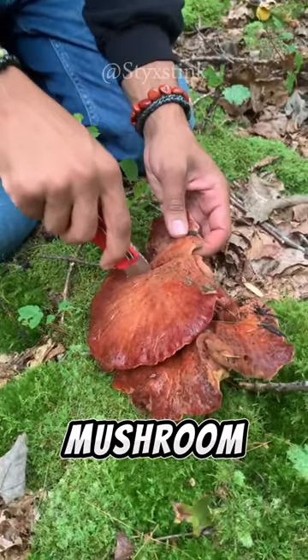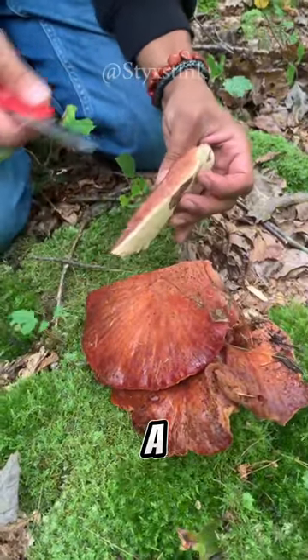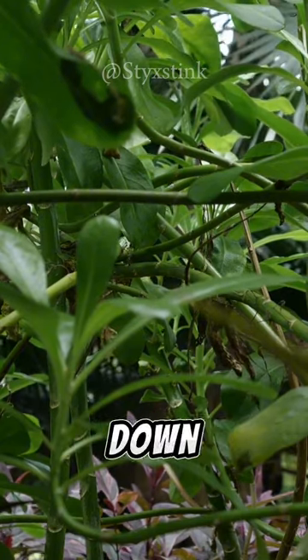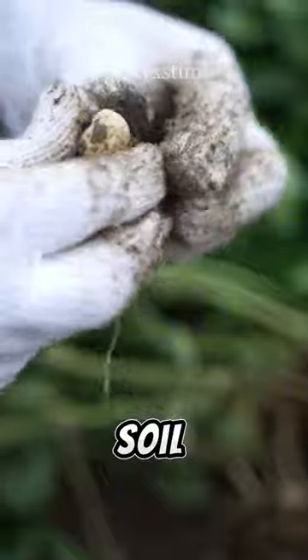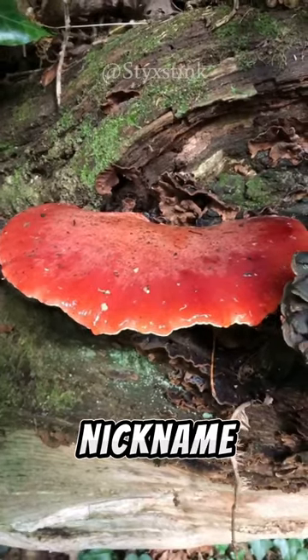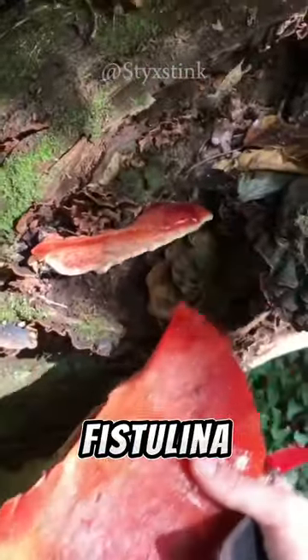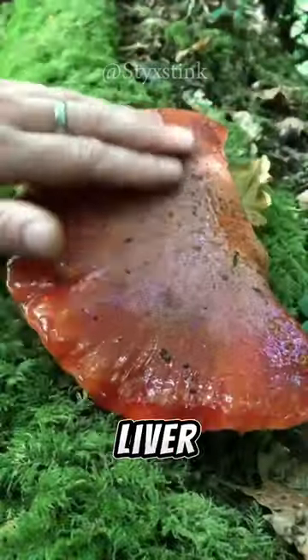But the beefsteak mushroom is much more than just a meaty imposter. It plays a vital role in its ecosystem, breaking down dead wood and enriching the soil. It's even earned the nickname Fistulina hepatica, meaning liverwort fistulina, due to its resemblance to a liver-shaped moss.